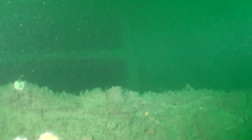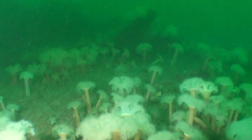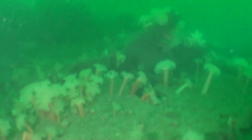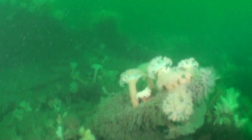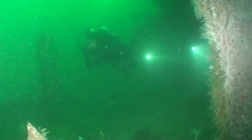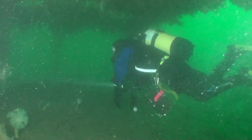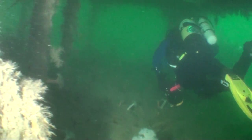We're about to reach the forward superstructure. This was the original position of the timber wheelhouse, but it rotted away long ago. If we drop down the deck we can have a look inside the forward superstructure. This area is often kicked up by previous divers, but fortunately we were the only dive boat on the wreck.